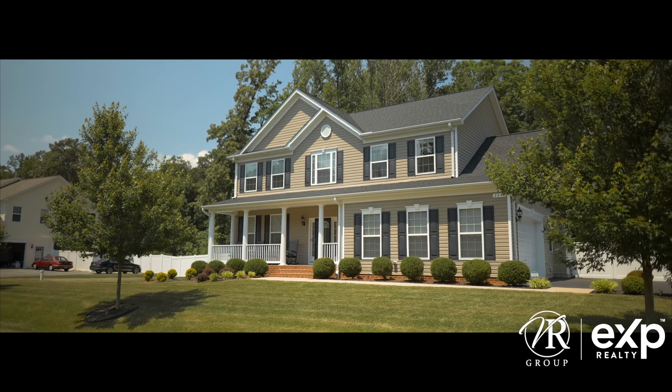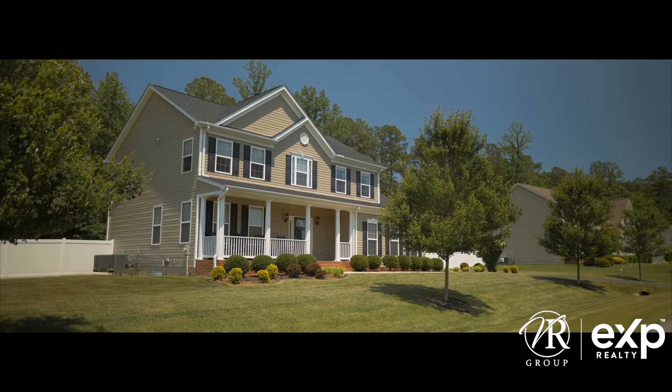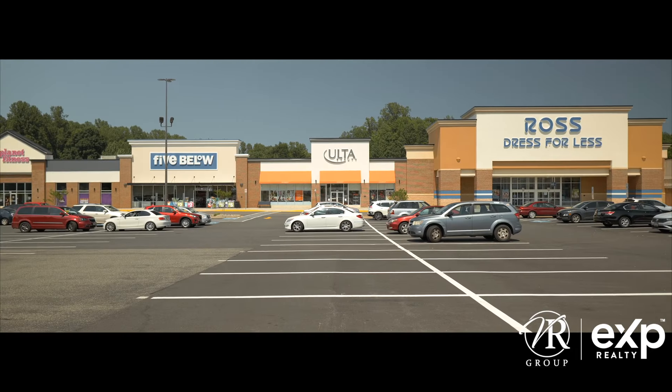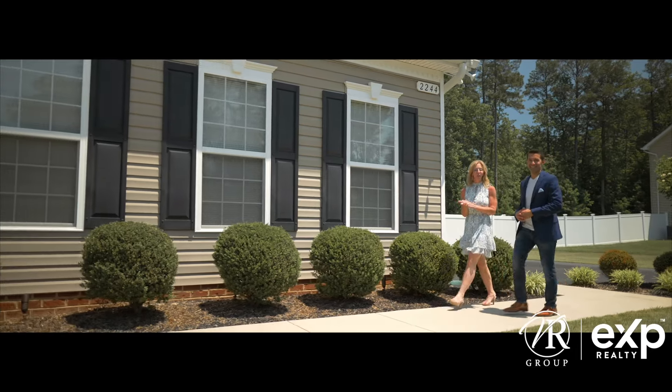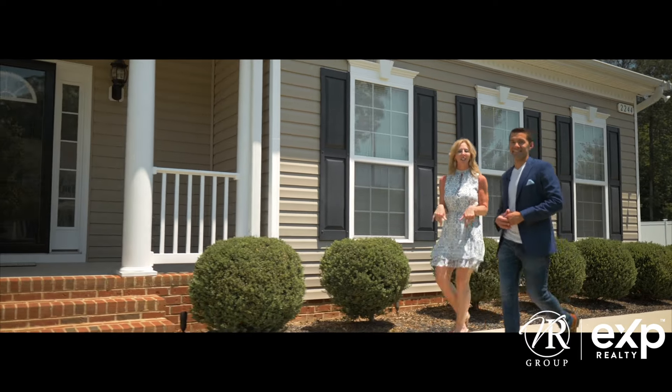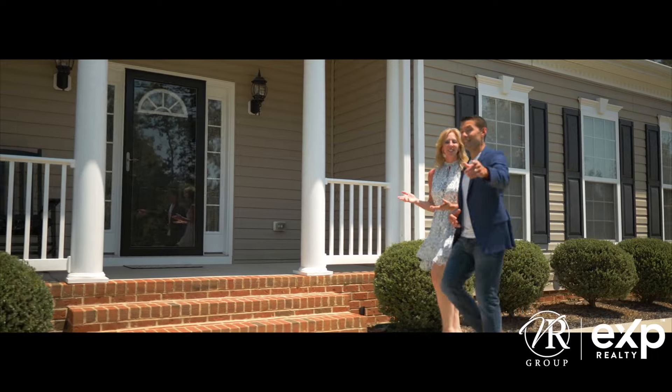Located in the town of Prince Frederick, close to all the local hot spots, including Brick Wood Fired Bistro, Dreamweavers, Halloween Point Park, Knicks and Calvert, and plenty of other shopping. And today we'll be featuring this beautiful home behind us. 2244 St. Margaret Boulevard is as great on the inside as it is on the outside. Let's get this tour started.